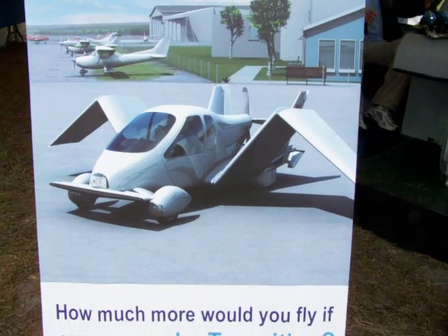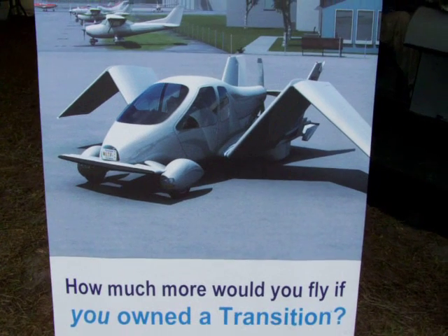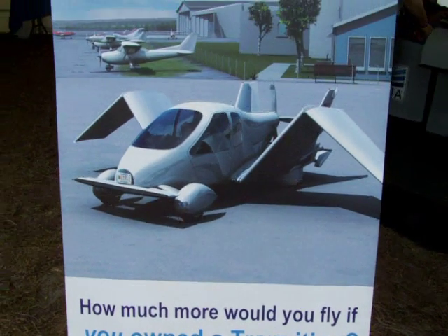I'd like to introduce Terrafugia. We're developing the Transition, which is a roadable light sport aircraft. We're designing this vehicle that not only flies in the air, but also drives on the ground.